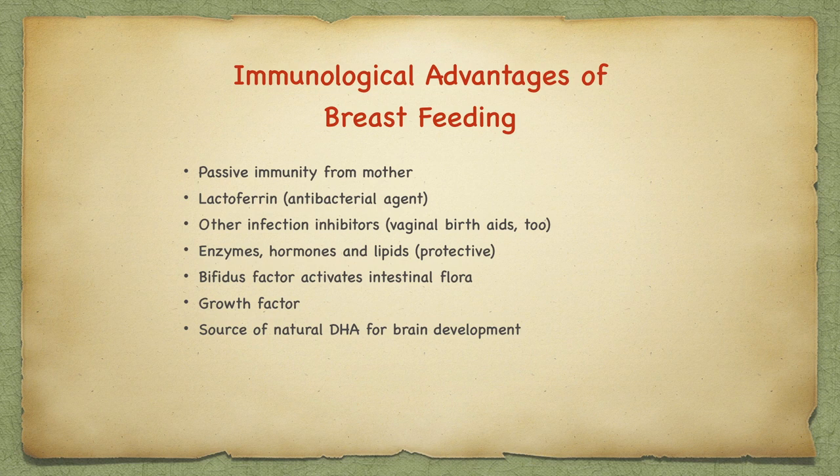The best ratio is found in human breast milk. Breast milk provides passive immunity from the mother to the child, and an antibacterial agent called lactoferrin, other infection inhibitors, enzymes, hormones, and protective lipids. It also encourages bifidus factor, which activates intestinal flora, and lots of growth factor. One simple way to encourage your immune system and keep the lymphatic system circulating well is, after every shower, use a nice nubby towel and rub from the toes upwards toward the heart, from the fingers inwards toward the heart, and all around your shoulders and back upwards to the heart. This helps all the lymphatic system fluids to move and circulate well.